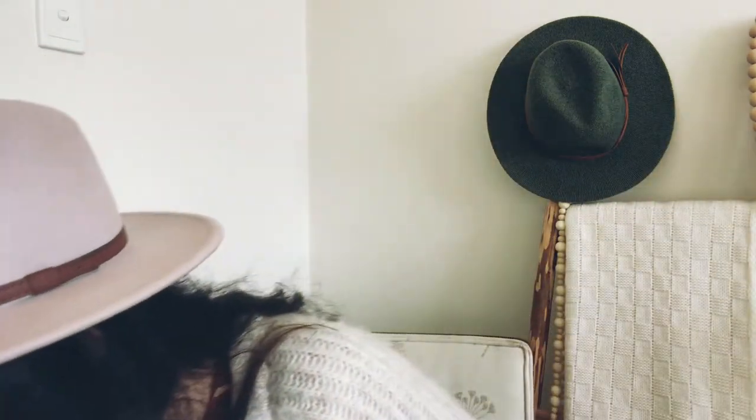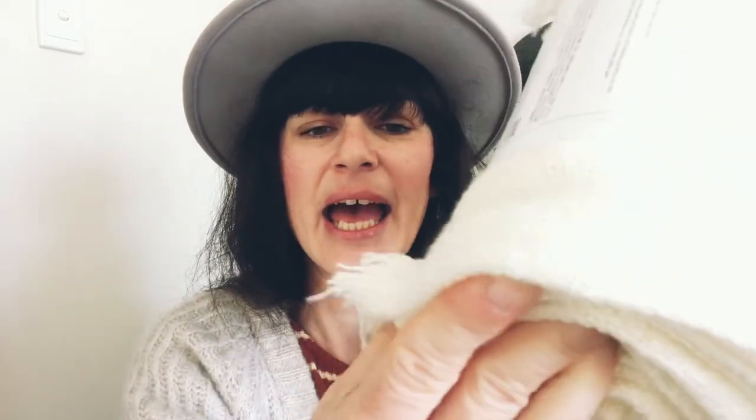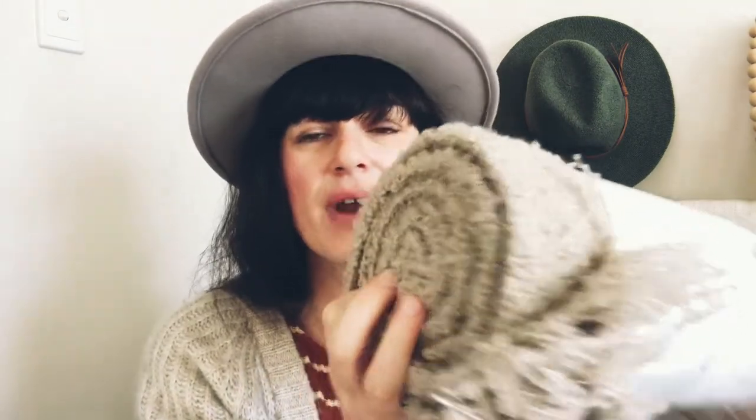I also got this knitted blanket in an off-white color with fringes, and then this one that's a darker browny-grayish color. The texture is so soft — I really love the coziness and warmth that throw blankets give. So I ended up getting three blankets total.